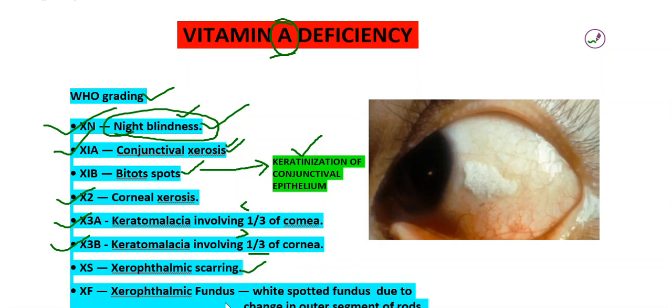In XFX, the pigment epithelium keratinizes and degenerates. There is a pigment epithelial layer in the retina, and this epithelium also keratinizes and degenerates. This is the WHO grading of vitamin A deficiency.